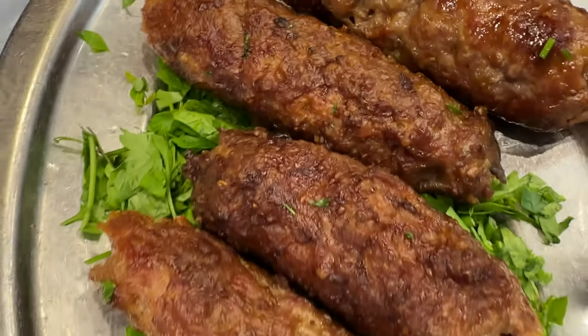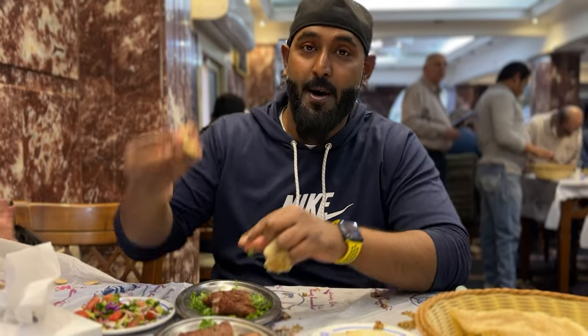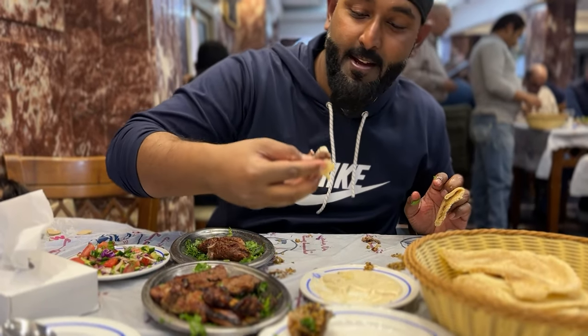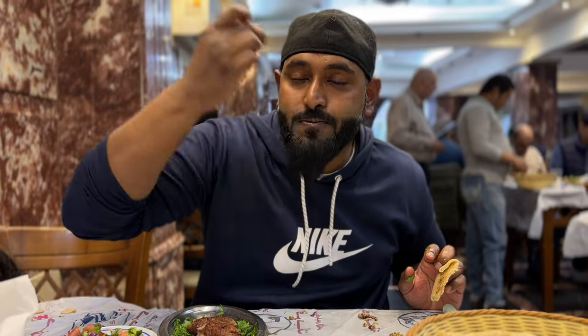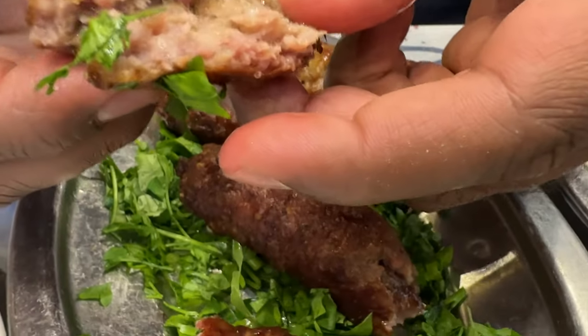Now we are trying the delicious kebabs. Let's try — take the kebabs, dip it in the panina, and bismillah. The kebab is really delicious. It's juicy, soft, and from the outside it's crispy, while from inside it is tender and juicy.